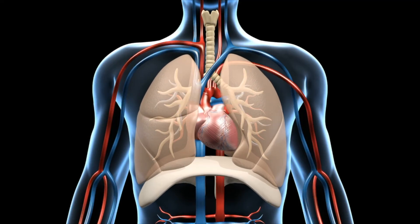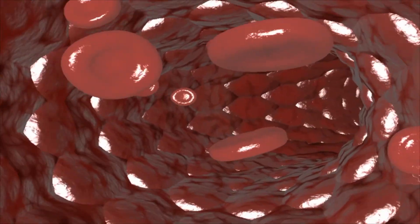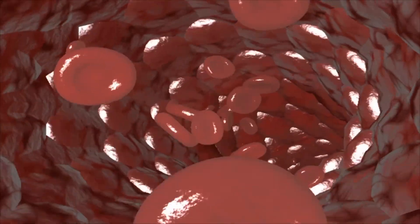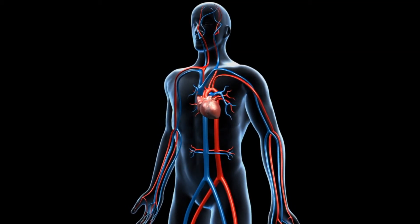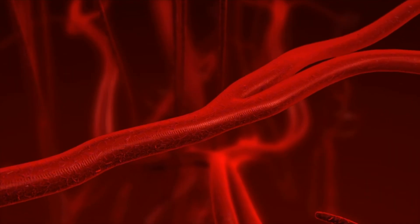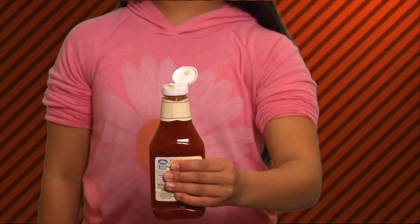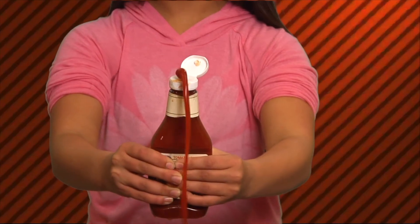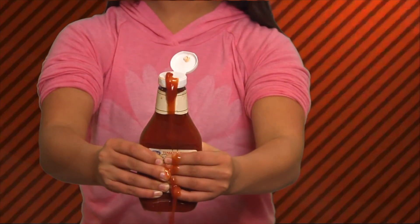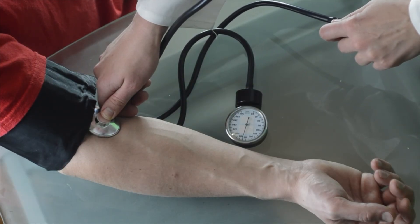The heart pumps oxygen-rich blood from the left ventricle into the arteries and then capillaries. As the blood travels through the capillaries, it transports oxygen and other nutrients to the body's cells while removing waste material. The oxygen-poor blood travels back to the heart and is delivered into the right atrium. Veins don't push blood through the body as much as the force of the arteries do. You can demonstrate this with a squeeze bottle: squeeze it with one hand — that's like the force a vein uses. Squeeze it with two hands — that's the force an artery uses. When you feel your pulse, you're feeling the pressure your blood exerts against the walls of your blood vessels.